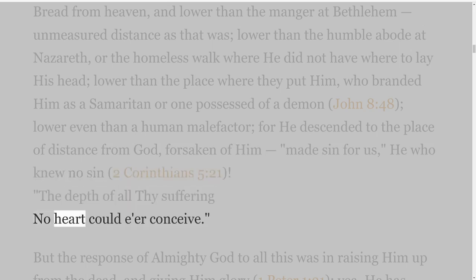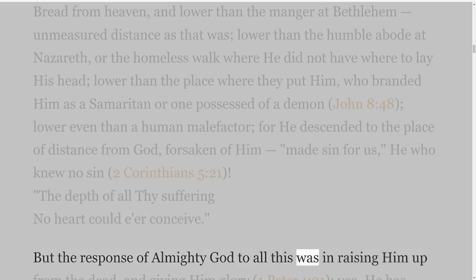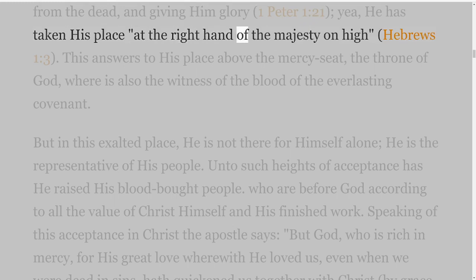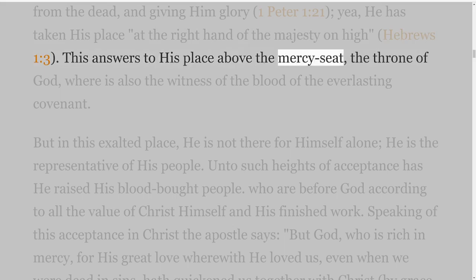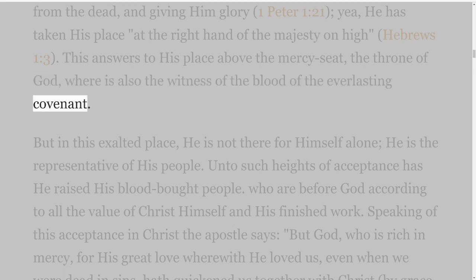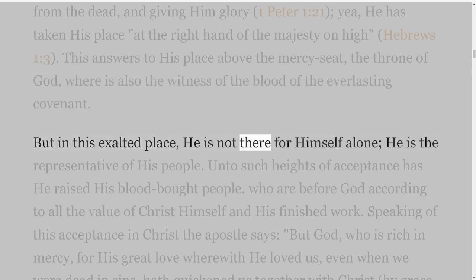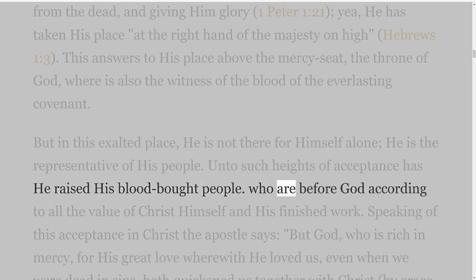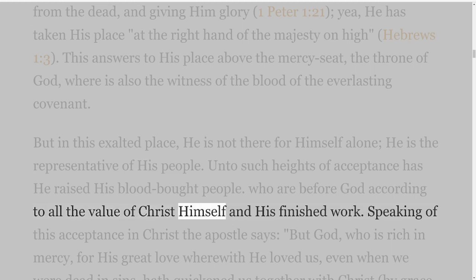'The depth of all thy suffering no heart could e'er conceive.' But the response of Almighty God to all this was in raising him up from the dead, and giving him glory — 1 Peter 1 verse 21. He has taken his place at the right hand of the Majesty on high — Hebrews 1 verse 3. This answers to his place above the mercy seat, the throne of God, where is also the witness of the blood of the everlasting covenant. But in this exalted place, he is not there for himself alone; he is the representative of his people. Unto such heights of acceptance has he raised his blood-bought people, who are before God according to all the value of Christ himself and his finished work.